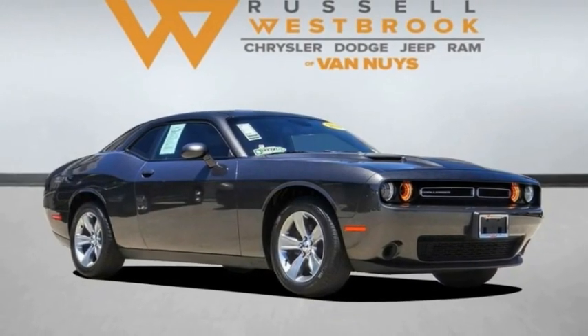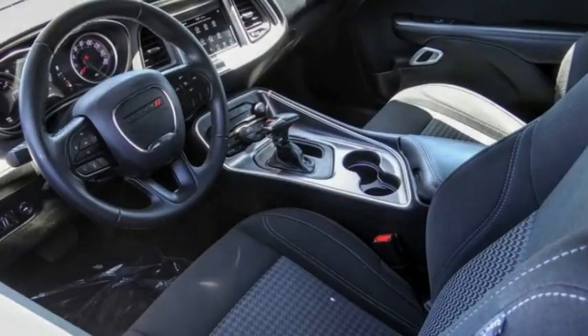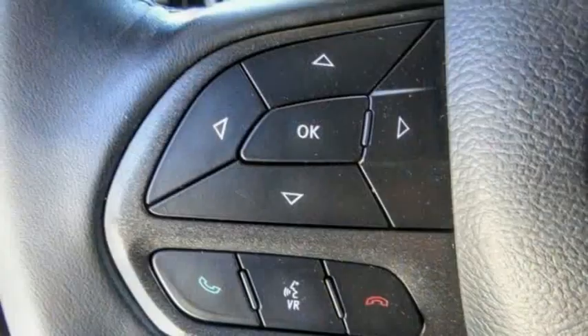Stop by and take a look at the 2020 Challenger. Rated most appealing midsize sports car by J.D. Power & Associates, the Dodge Challenger delivers on style and performance.